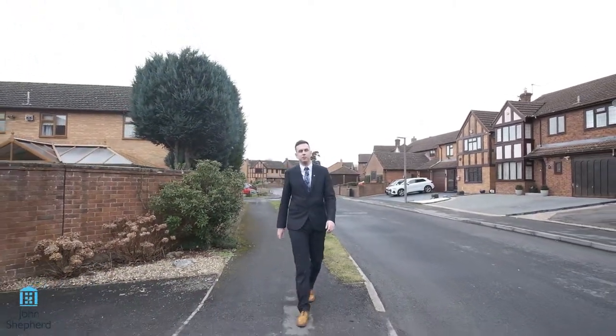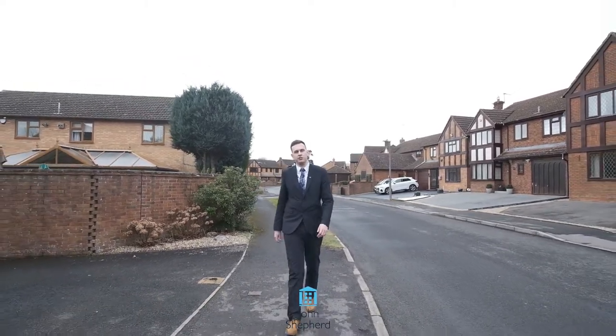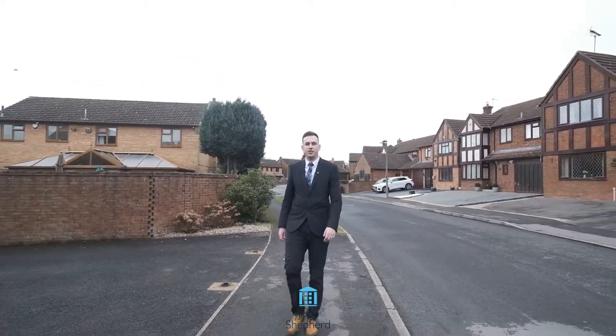This property is a four bedroom detached home situated in close proximity to Sol Hill Town Centre and Windley Manor train station.